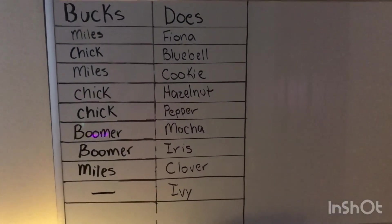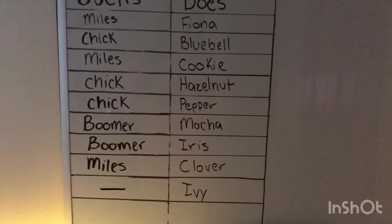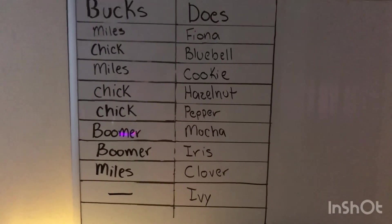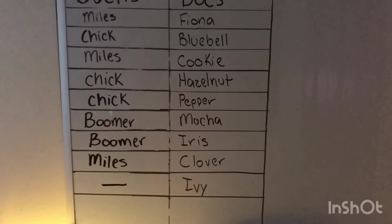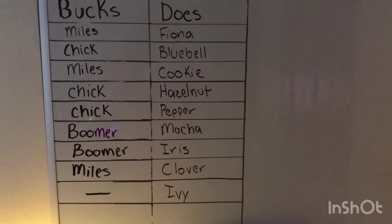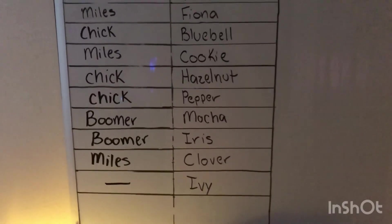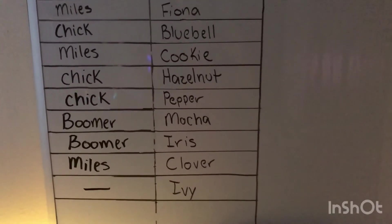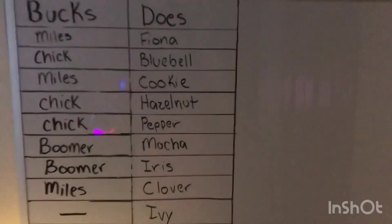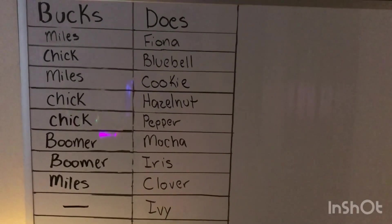That is the new breeding schedule. I'll go ahead and update that on my website so you guys can see all the pictures of them paired together. I figured I'd give you that little bit of an update and introduce you to Boomer — hopefully he works really well for my herd. I did get Boomer from Narrowgate Farms in Arizona. They're not the ones that bred him, but that's who I purchased him from, so go ahead and check them out. Thank you guys so much for watching and I hope you enjoyed.